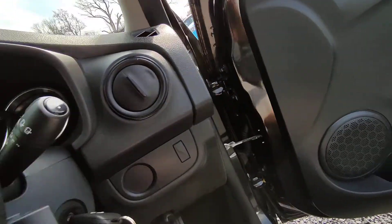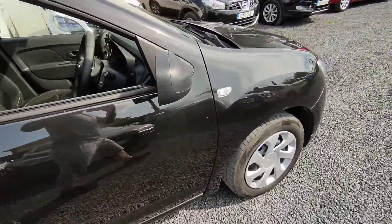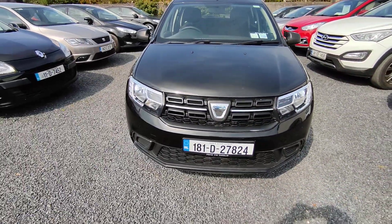There's just under 65,000 km on the clock. The car comes fully serviced. The car will come with a 3 months warranty and there's 3 months taxing on it.